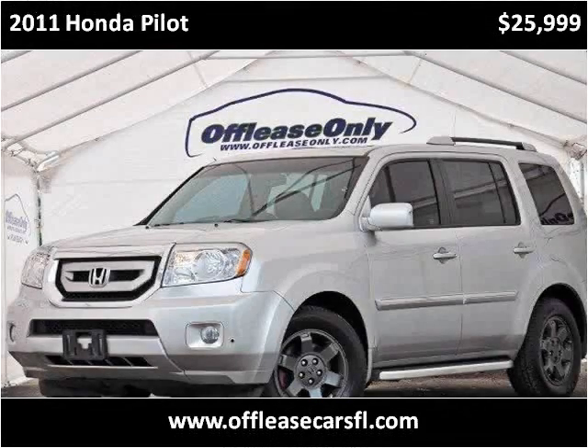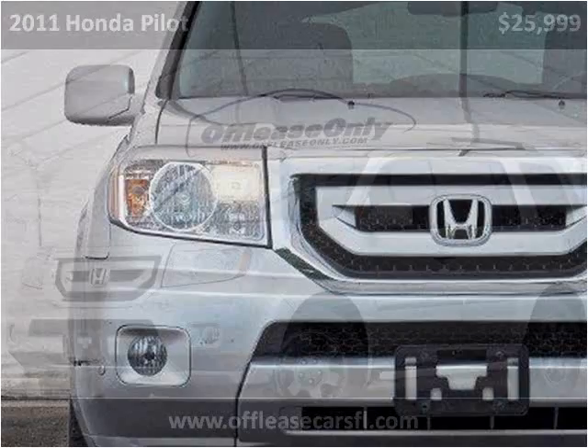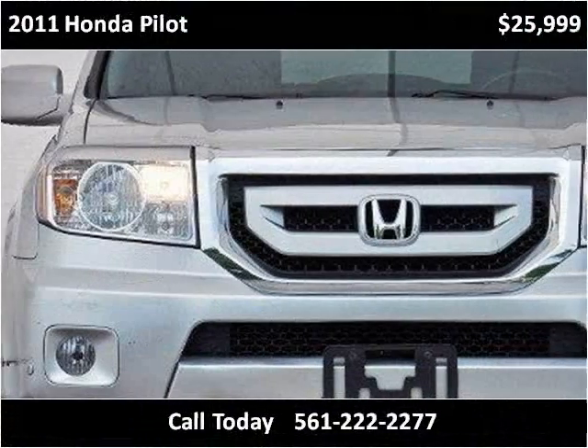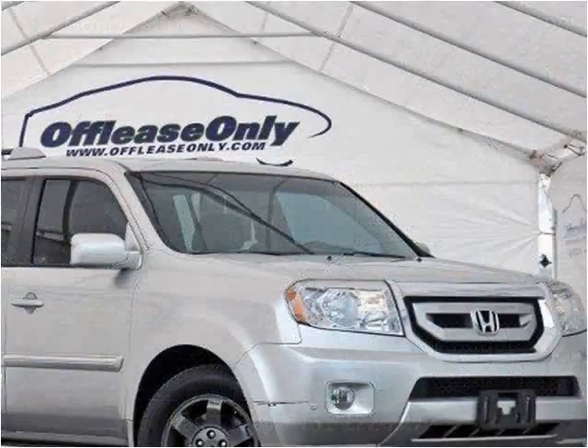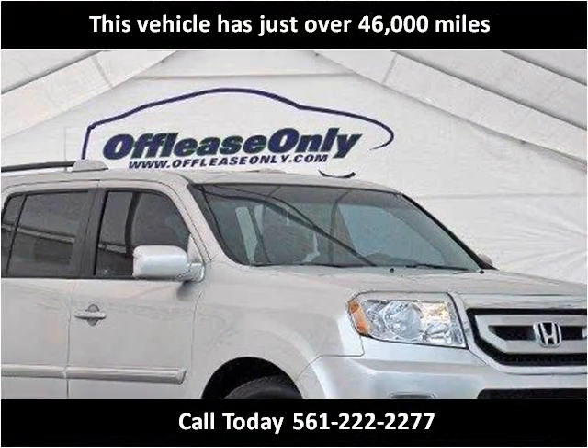This 2011 Honda Pilot is available from Off-Lease Only. This vehicle has just over 46,000 miles.